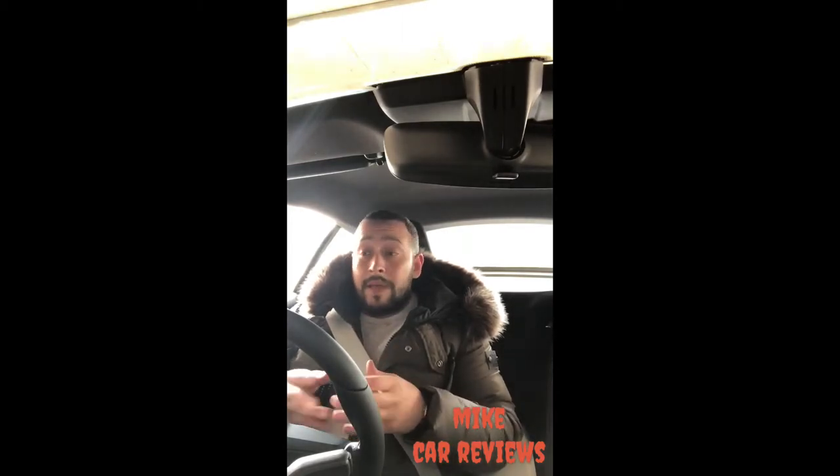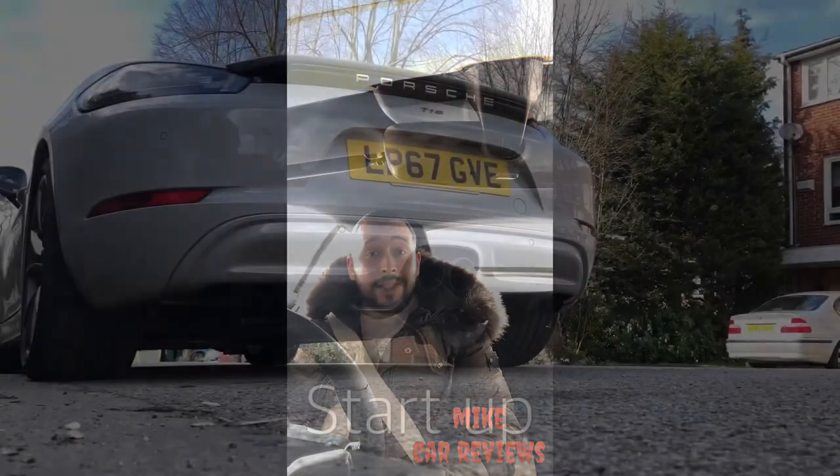A couple of dislikes — the cockpit, it's a bit dated. They haven't moved with the times. Other manufacturers are giving you a digital cockpit as standard. This car's got the old-fashioned cockpit with an analog dial. But anyway, let's get on with the review, see what this car can do, see what noises it makes, and hopefully we don't get pulled over today.